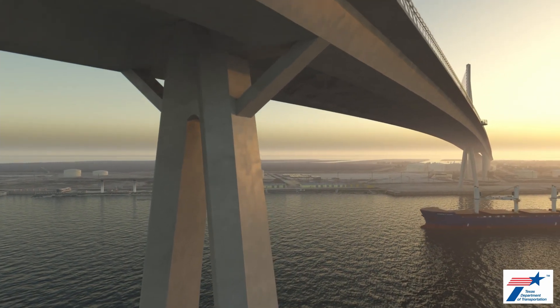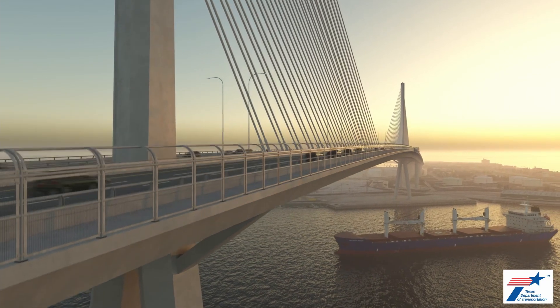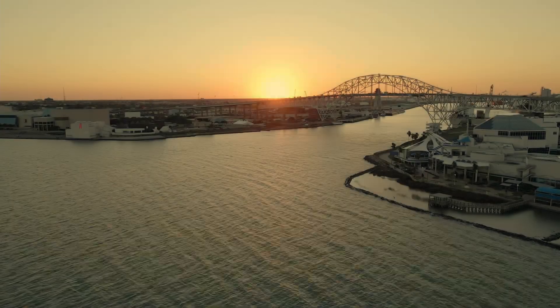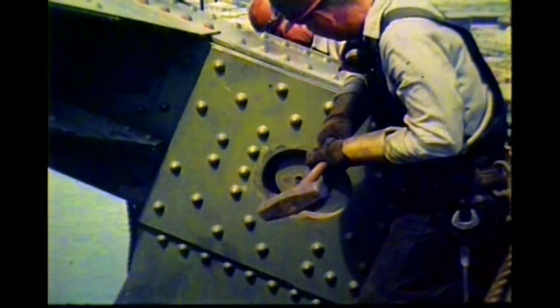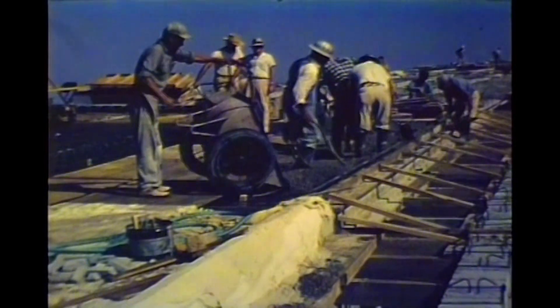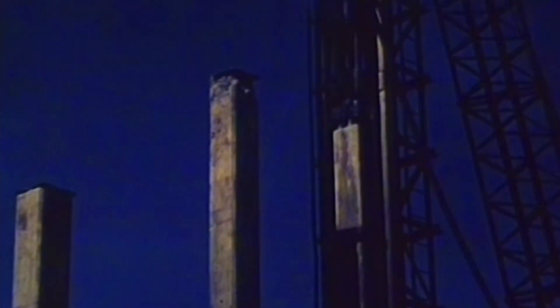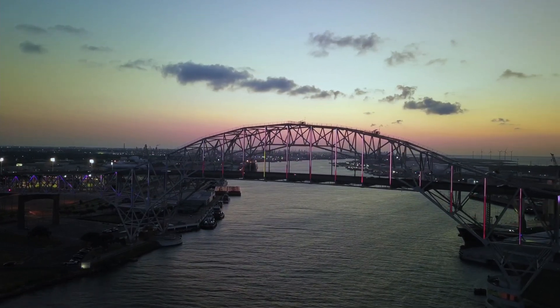In 2014, planning began for an even larger cable-stay bridge. Like its predecessor, this bridge is an incredible feat of engineering that will open a new chapter in the history of Corpus Christi — but it will also mean the end of a beloved landmark. The 1959 Harbor Bridge reflected the innovations of a golden age of Texas bridge building and defined the city of Corpus Christi for generations.